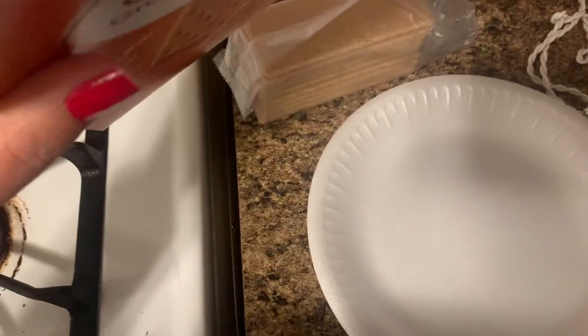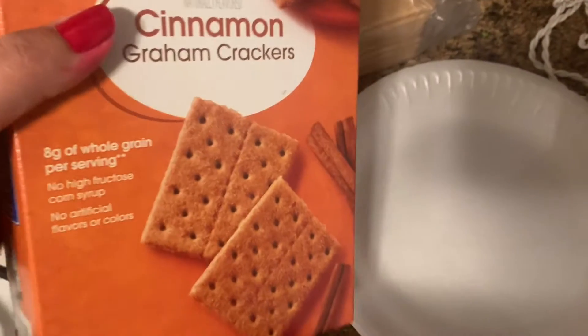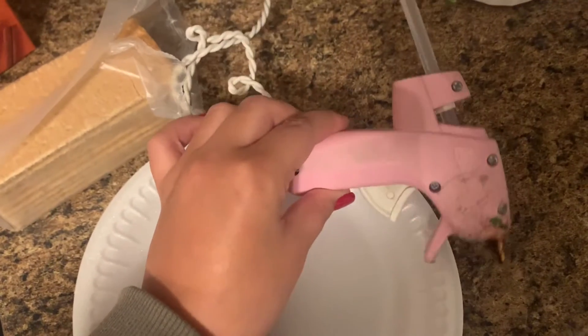These are the cinnamon ones, so if I have any graham crackers left over — which I'm sure I will — I like to eat these. We're using a hot glue gun because we're not actually going to eat the gingerbread house.